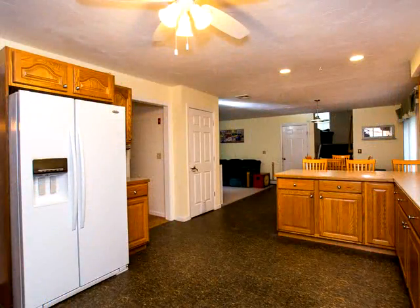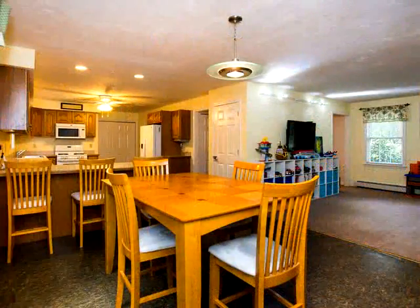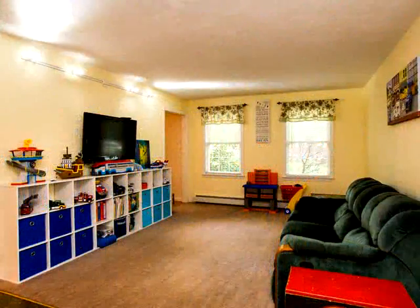Second floor features three ample bedrooms and two full baths including a master suite with cathedral ceiling, private master bath, and large walk-in closet. Two-car garage for added convenience. Large open partially finished basement.